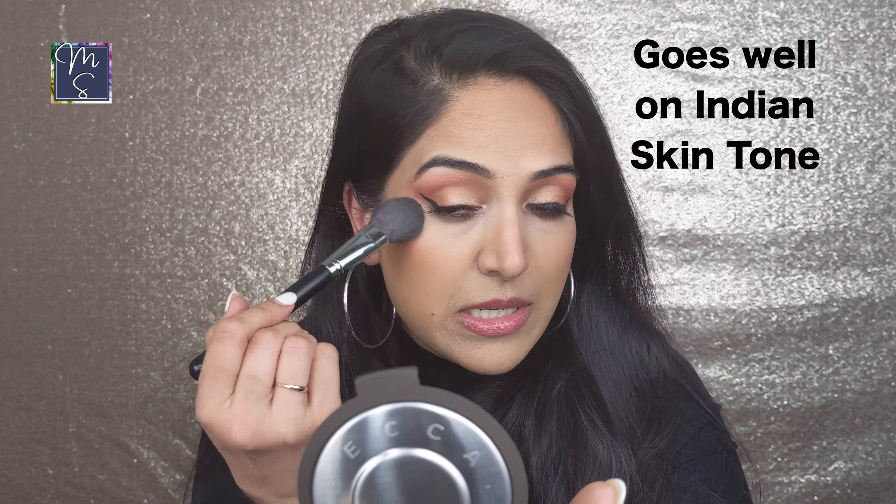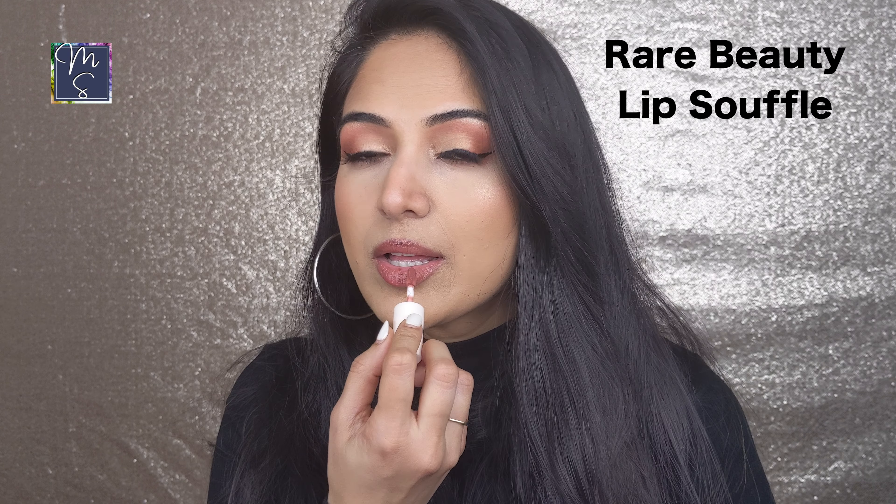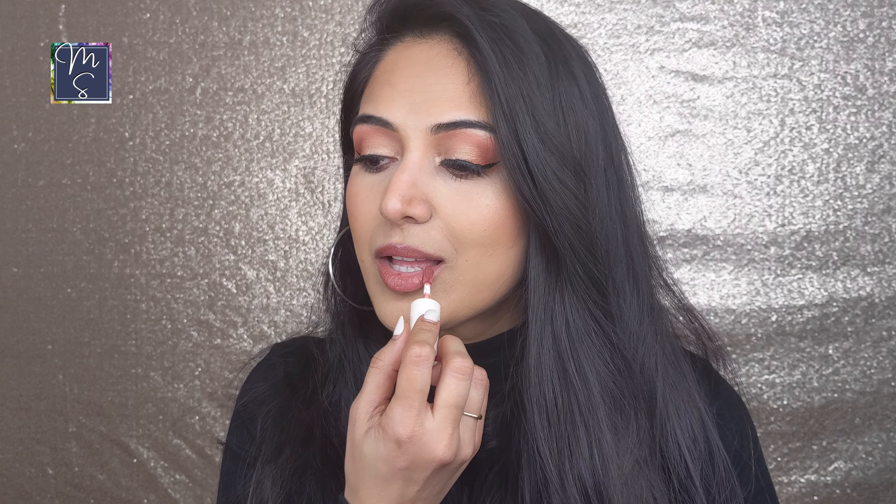Next is a product I received as a sample — the Rare Beauty Lip Soufflé in the shade Fearless. It has a soufflé or mousse-like consistency, like whipped butter on your lips. It glides smoothly and doesn't settle into creases, which I love. I will mention it's not kiss-proof, but I'm a fan and I'm going to get the full-size in the shade Red.